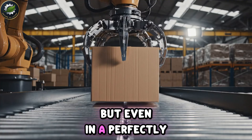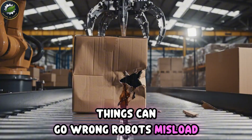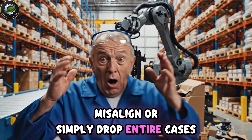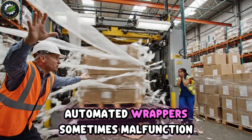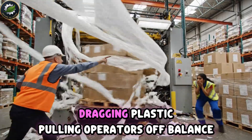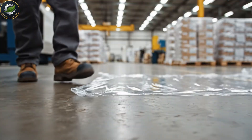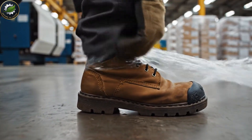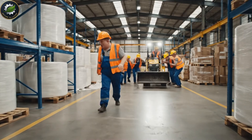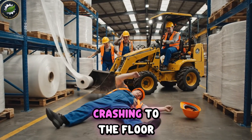But even in a perfectly engineered system, things can go wrong. Robots misload, misalign, or simply drop entire cases. Automated wrappers sometimes malfunction, dragging plastic, pulling operators off balance, or spinning uncontrollably. And forklifts? One wrong move can send thousands of dollars worth of wine crashing to the floor.